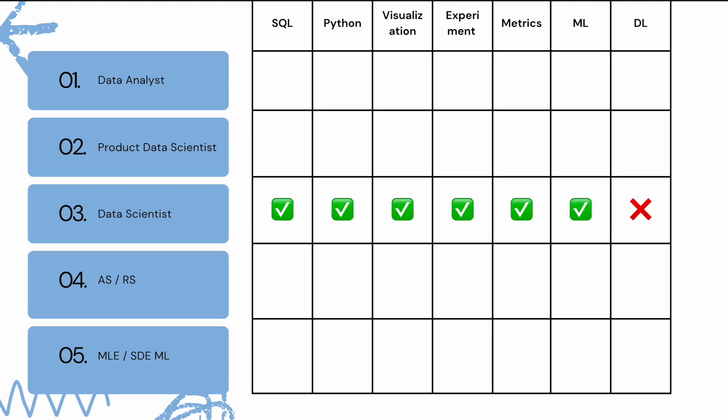Third is data scientist. A data scientist has all the core skills of a product data scientist — that includes SQL, Python, visualization/dashboard, experiment design, and metrics. And on top of that, a data scientist will also do machine learning.